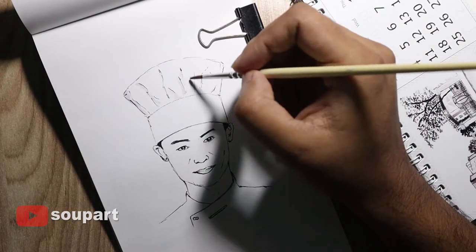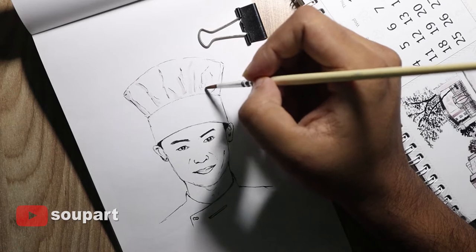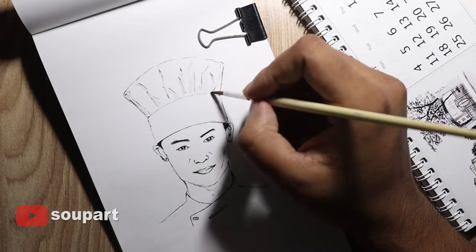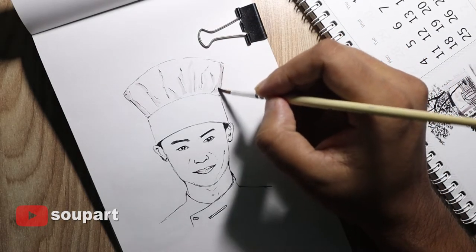I say this in every video and I will keep saying it till the last video on my channel — thank you guys. Your support helps me draw every day. This is why I started YouTube, and why I started Inktober, and I think I am successful as of now, so keep supporting me.